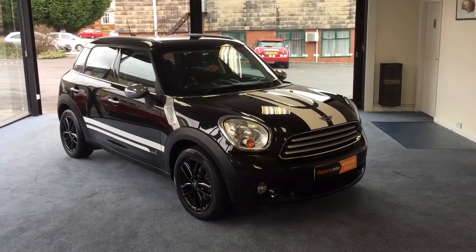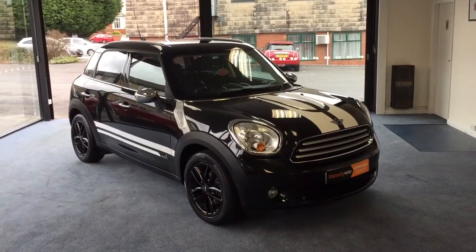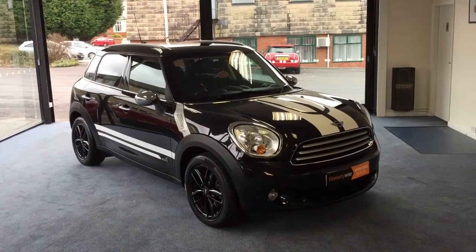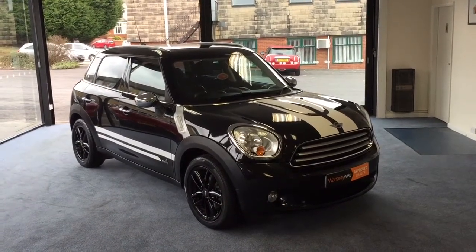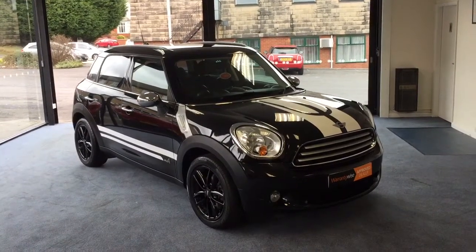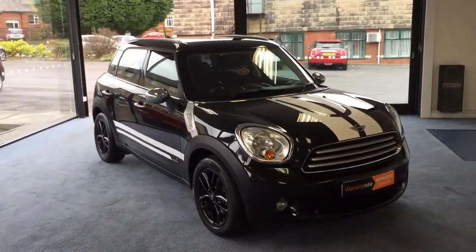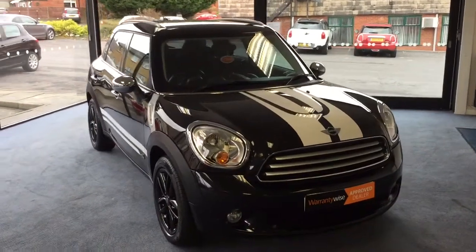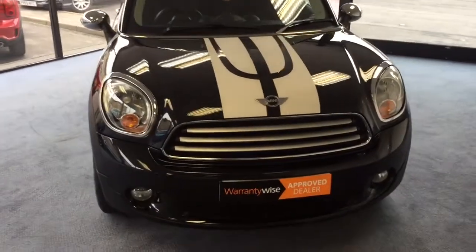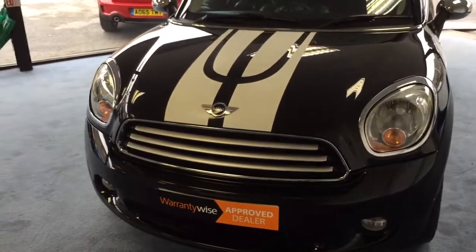Welcome to Drivewise Cars, my name is Stephen and this is our 2012 Mini Countryman 1.6 diesel All4, finished in absolute black metallic. It comes complete with full service history, a chili pack, chrome line exterior, chrome mirror caps, 17-inch twin-spoke alloys, and Bluetooth mobile phone prep. It's just had two owners - the last owner was Gemma, who bought it when it was just over 12 months old back in May 2013. She's had it ever since and it comes with two keys.